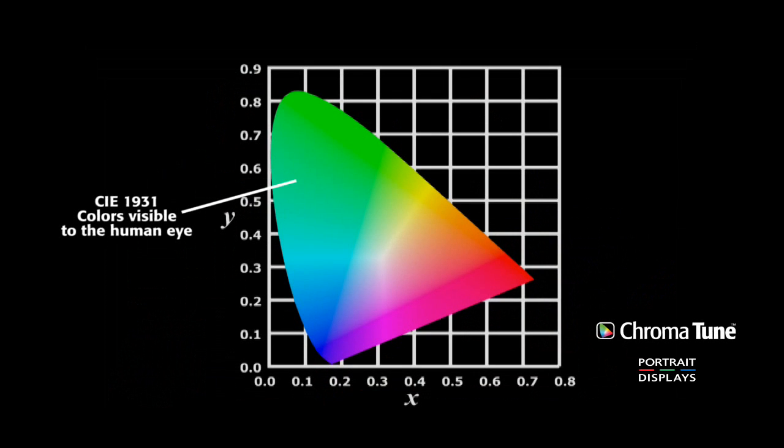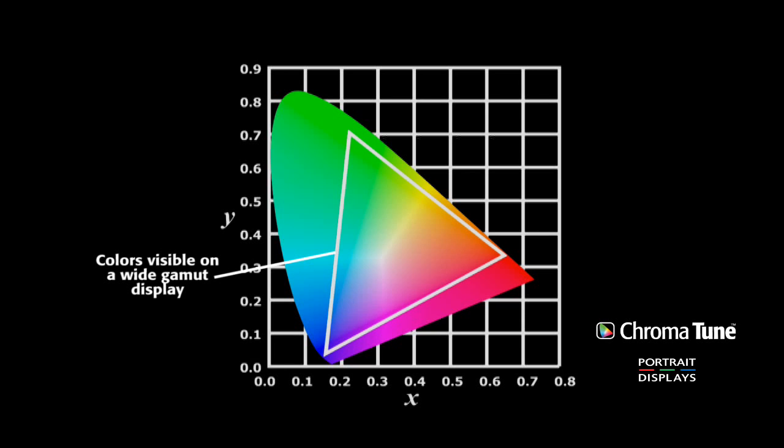This chart was created by the International Commission on Illumination, or CIE, in 1931. It displays the full spectrum of human vision plotted in a standard X and Y format. Using it, any visible color can be referenced numerically. The triangle illustrates the range of colors a display device might be capable of producing, shown as a subset of the entire visual spectrum.